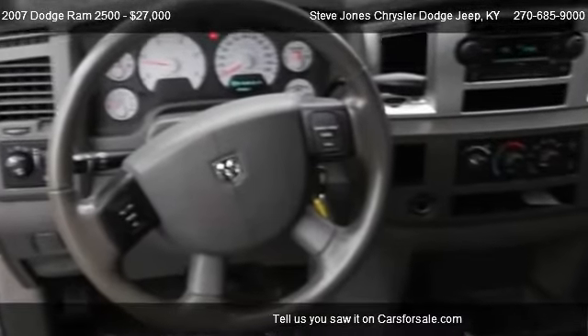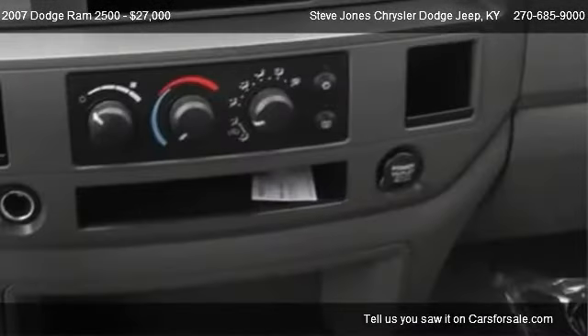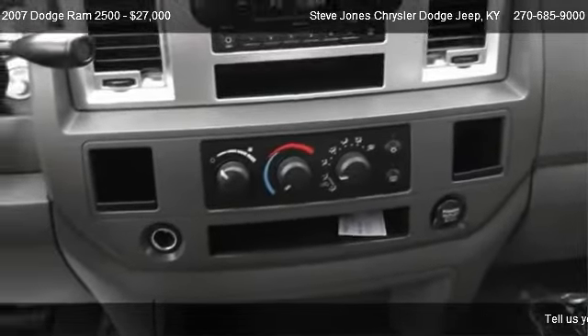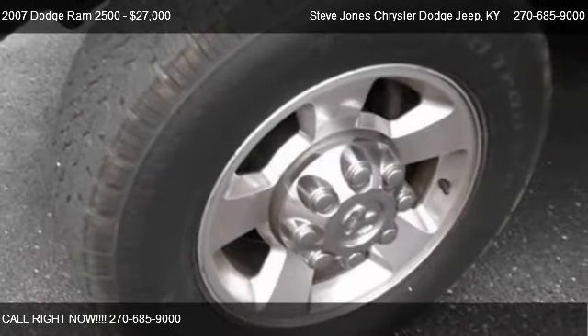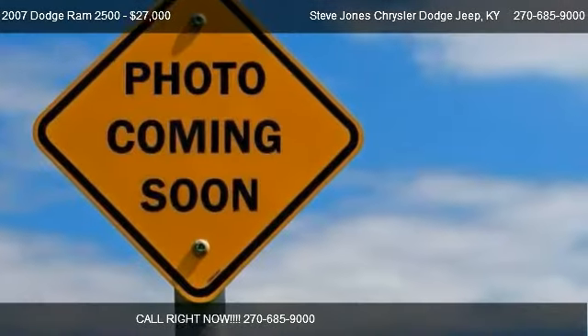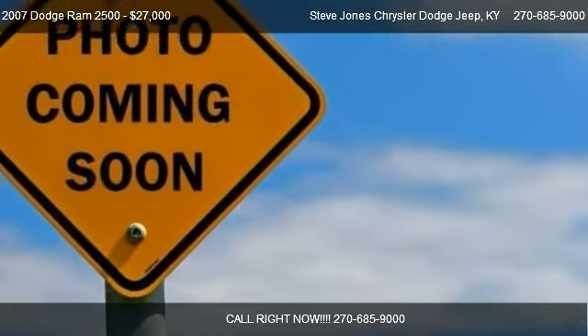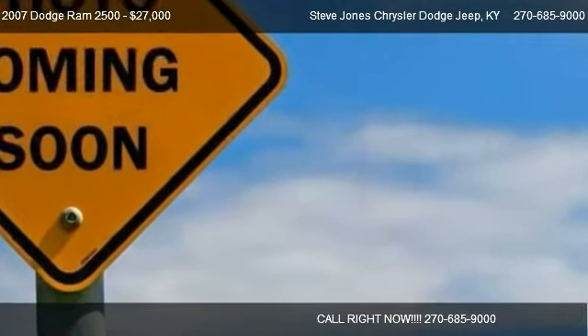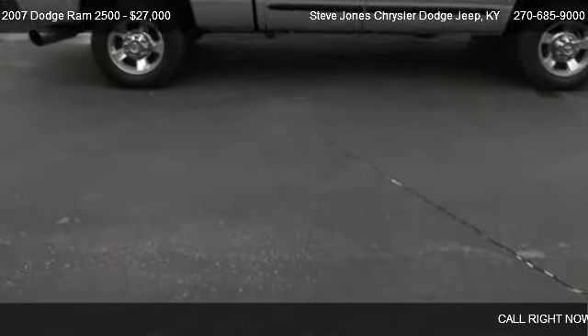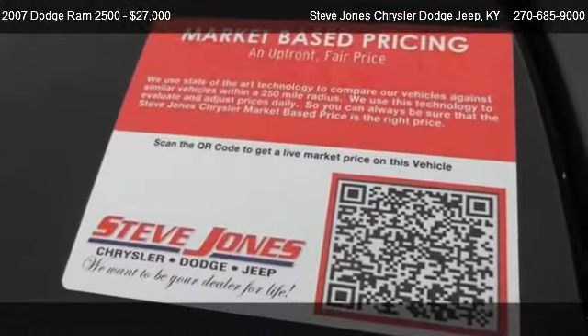Call us at 270-685-9000 or stop by our lot. Find us at 322 W 4th Street in Owensboro, Kentucky, on our website, or check us out on carsforsale.com.